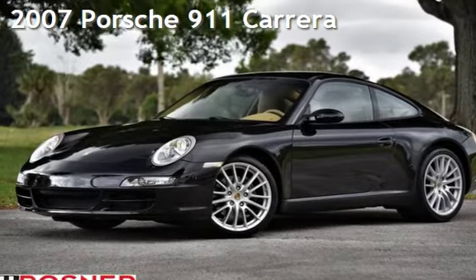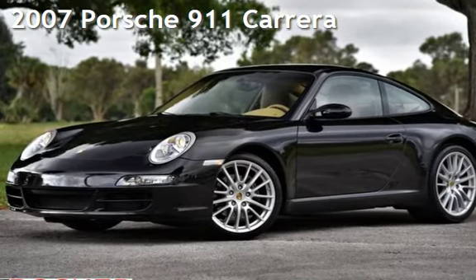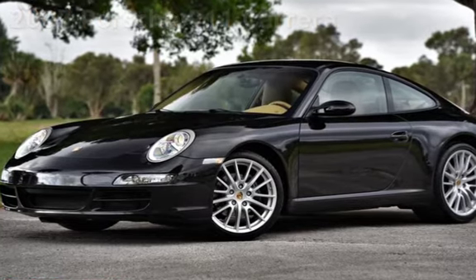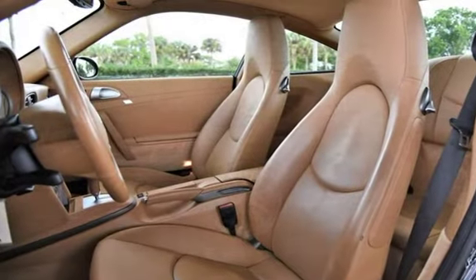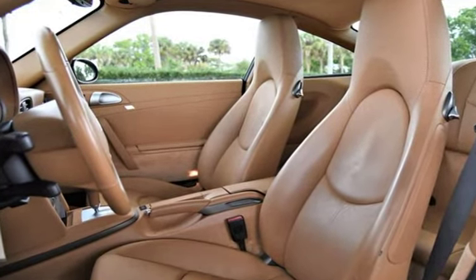Presenting a preowned 2007 Porsche 911 Carrera. This two-door coupe has a six-cylinder, 3.6-liter H6 engine, with rear-wheel drive, and a six-speed manual transmission.